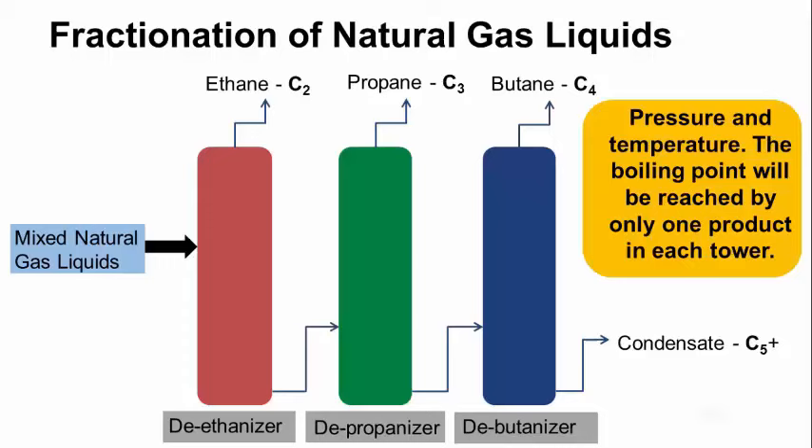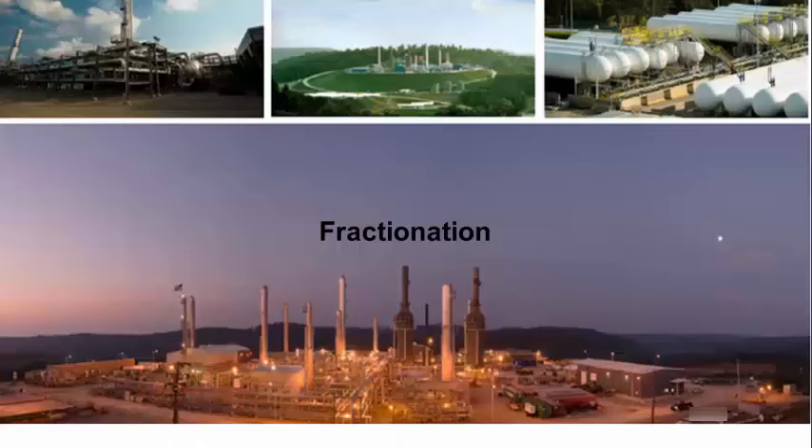As you can see in this graphic, mixed natural gas liquids come in on a pipeline and then go through a series of towers that have different pressure and temperatures. The boiling point will only be reached by one product per tower. So you have a deethanizer, a depropanizer, a debutanizer, a deisobutanizer, and what comes out at the end is condensate — we'll refer to this as plant condensate, generally pentane plus. This is a picture of a fractionation plant in Houston, Pennsylvania, in Washington County.